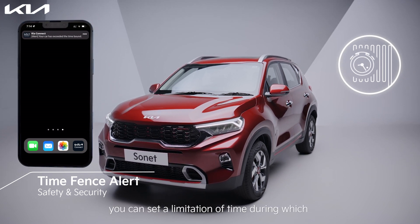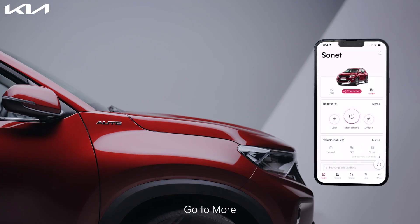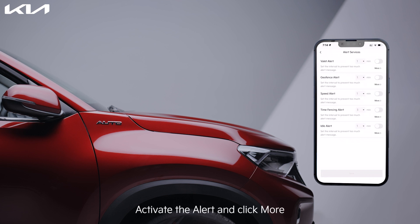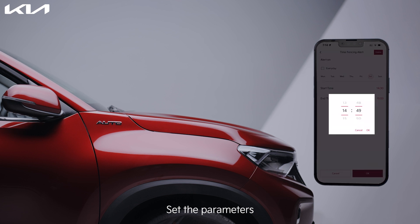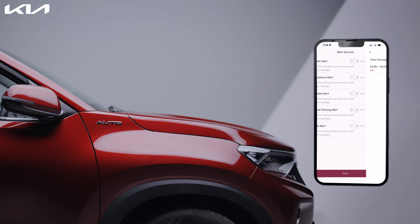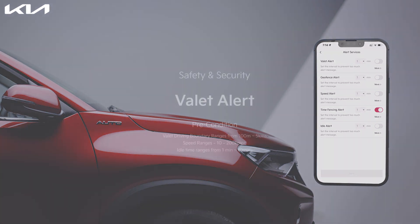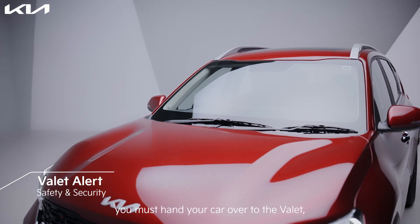With the time fence alert, you can set a limitation of time during which your car should not be driven. Go to More, go to Alert Services, activate the alert and click More, set the parameters, and click Save.